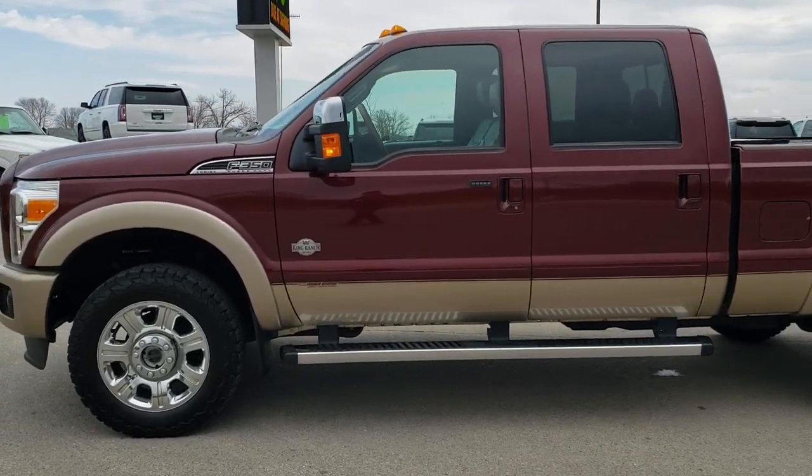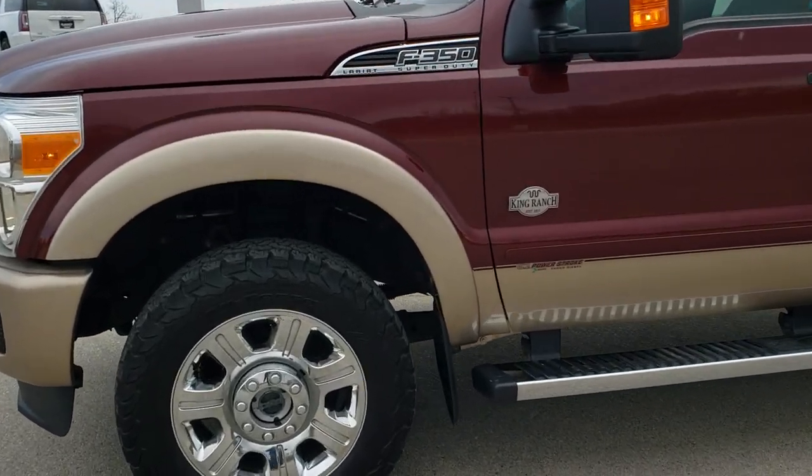If you want to check out all the photos on this truck, in the upper right-hand part of your screen is a link right to our website. Click that and check us out.